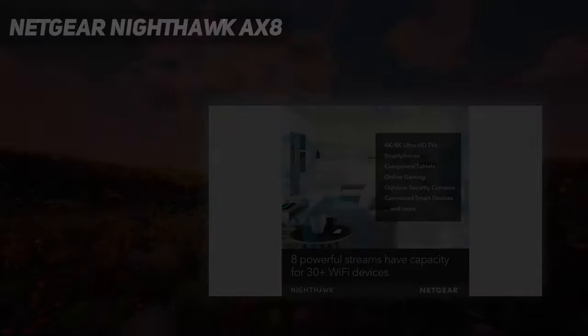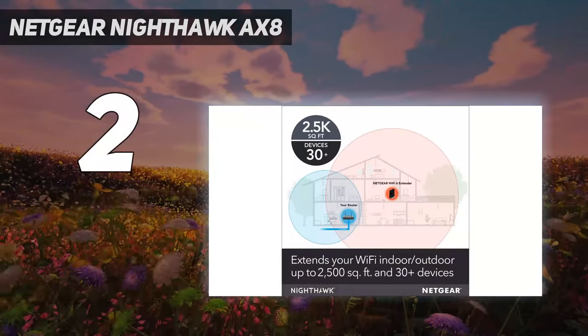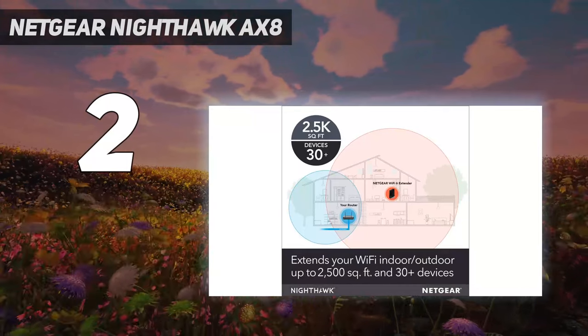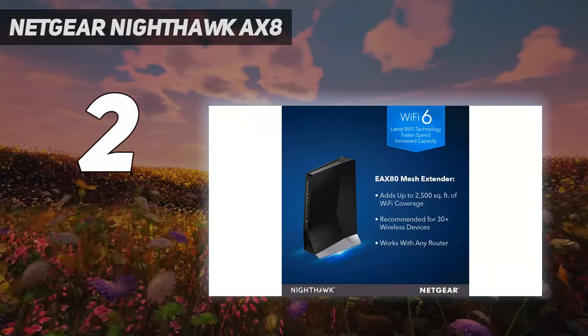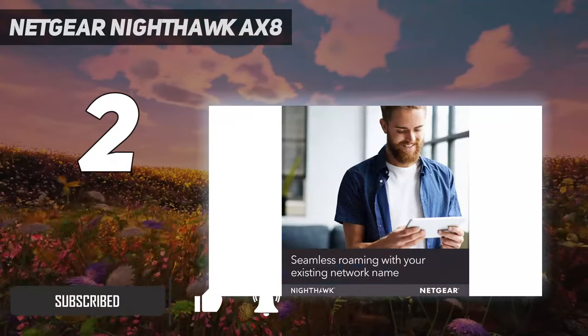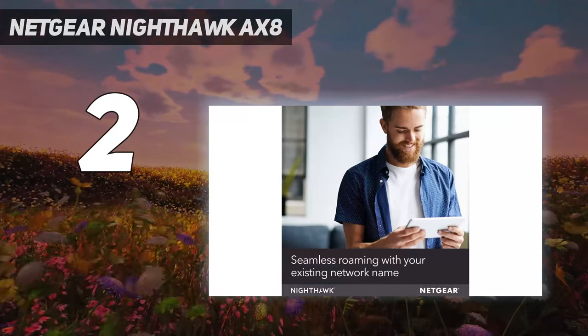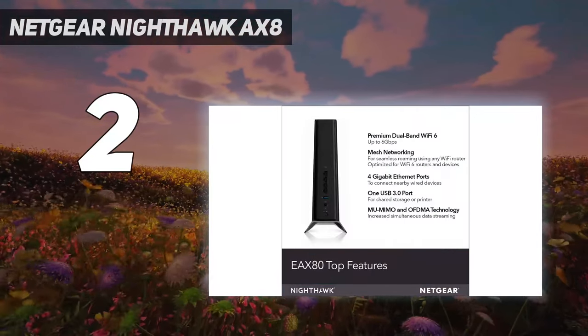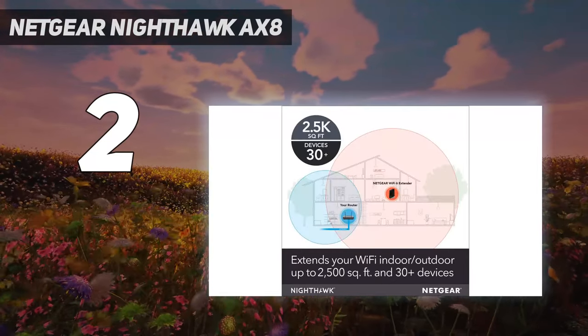Number 2 on my list: the Netgear Nighthawk AX8. The Netgear Nighthawk AX8 Wi-Fi mesh extender EAX80 stands out on this list since, instead of being a plug-in extender that goes directly into an outlet, it's designed to sit on a desk or table. Its larger size takes up more space, but provides you with 4 gigabit Ethernet ports along with a USB 3.0 port for sending data across your network.